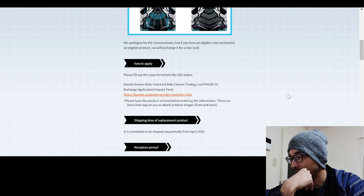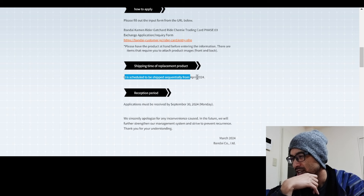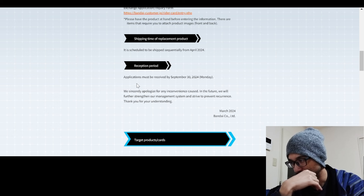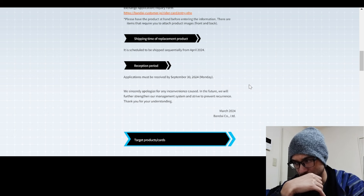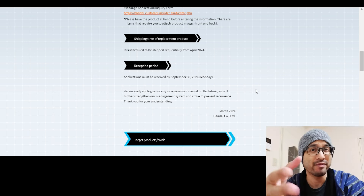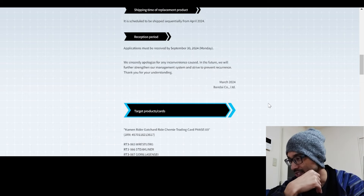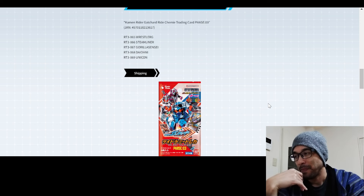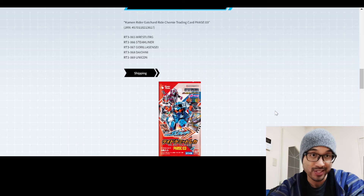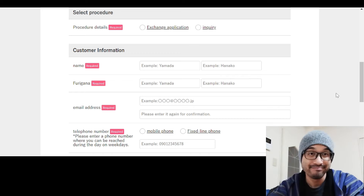They get back to you by email. The replacement product is scheduled to be shipped from April 2024, and applications must be received by September 30th, which is a Monday. So you have a few months to apply, but this is kind of a hassle to do.